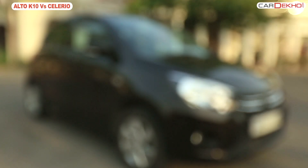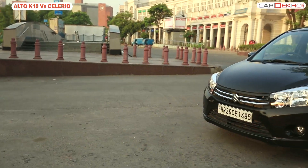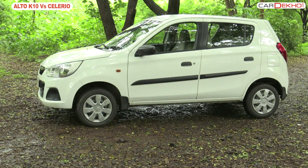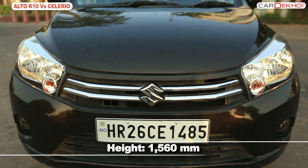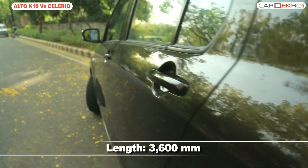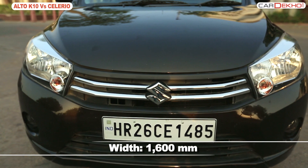In terms of exterior design, both the cars bear certain resemblance to each other. None of them are exceptionally good looking but there is nothing on them that you can hate either. The Salario boasts of what Maruti calls the curve-in curve-out styling. There is a character line that starts from the front wheel arch and blends into the tail lamps. The front gets large, rectangular headlamps.